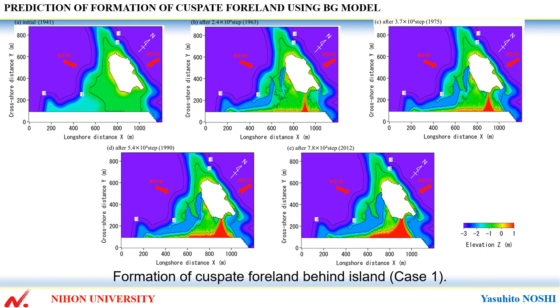Then the sandbar continued to develop over time, and the beach width increased. Furthermore, the beach width increased until 2012. The result of the formation of the slender sandbar and the southward expansion of the sandbar are in good agreement with the measurement results.